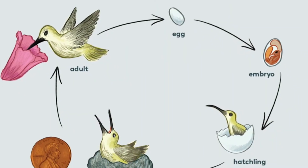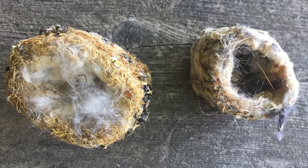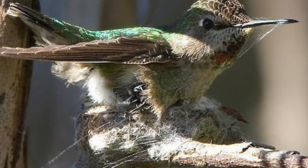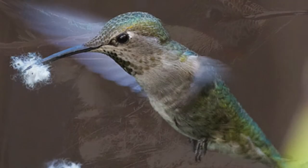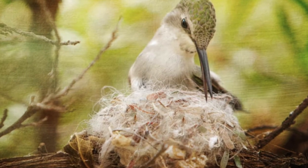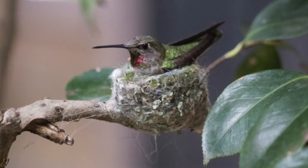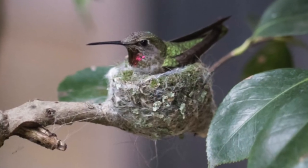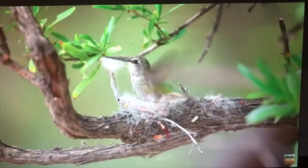The female builds a very small nest made of plant down and sticky stuff — some spider silk and some soft cottony seeds. On the outside of the nest they attach lichen to protect it, and they lay two eggs that are the size of jelly beans.